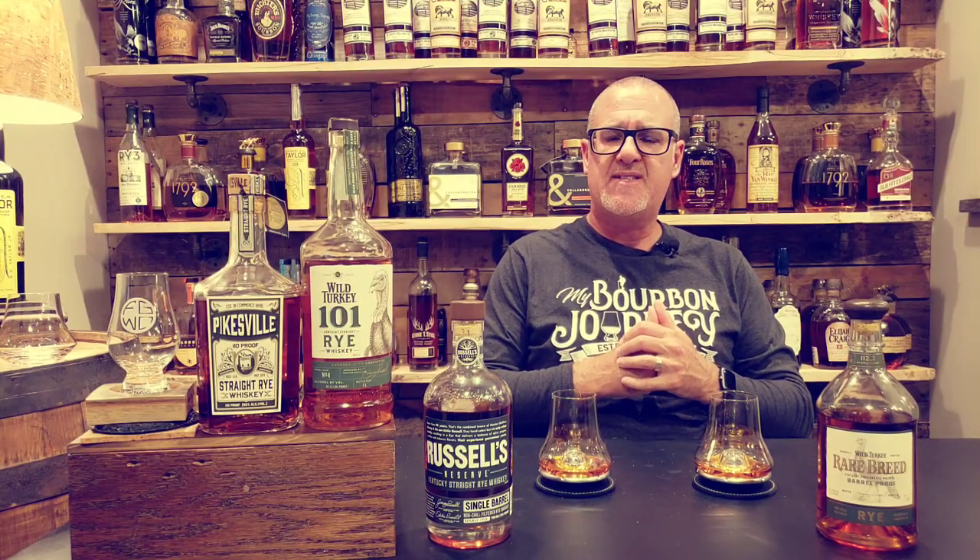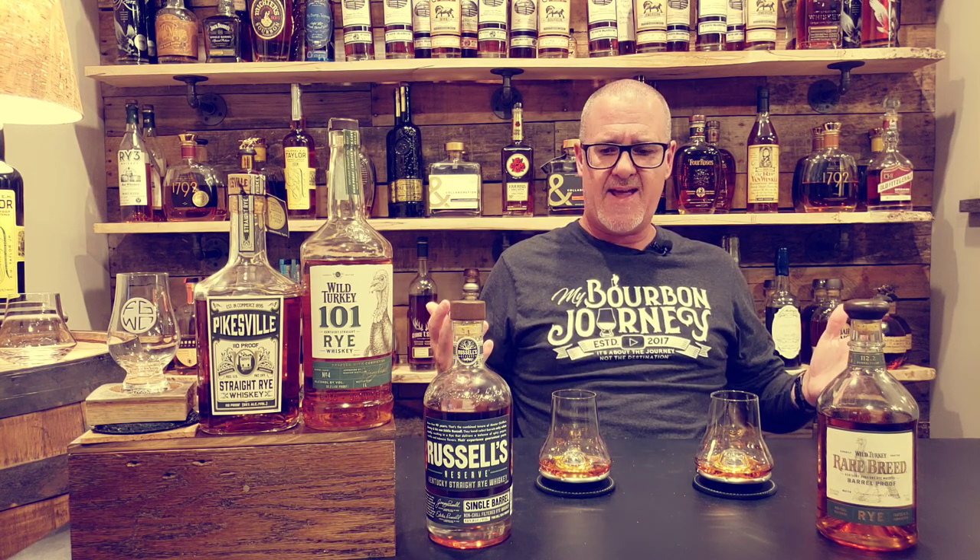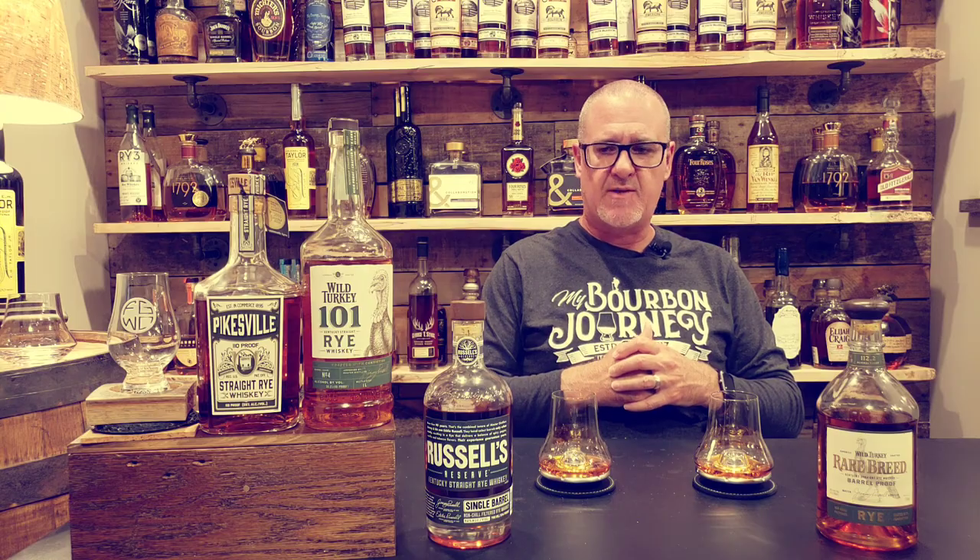Hey everybody, thank you so much for joining me today on the My Bourbon Journey Whiskey Review channel. Today we're going head-to-head — Wild Turkey versus Wild Turkey.